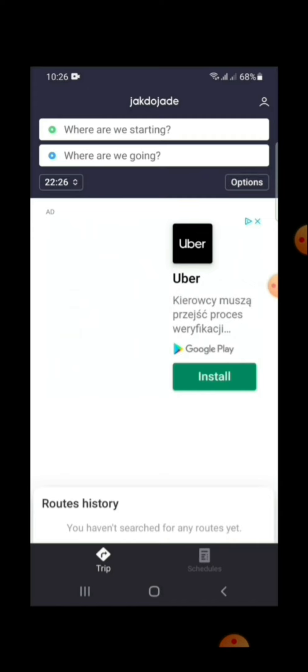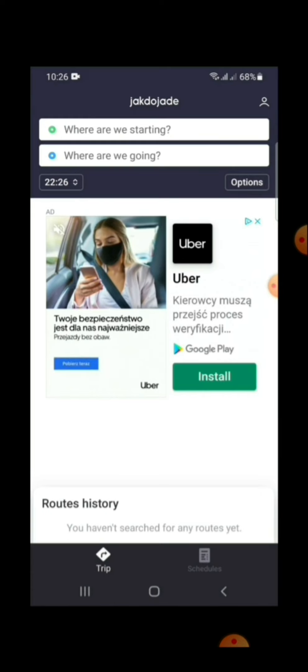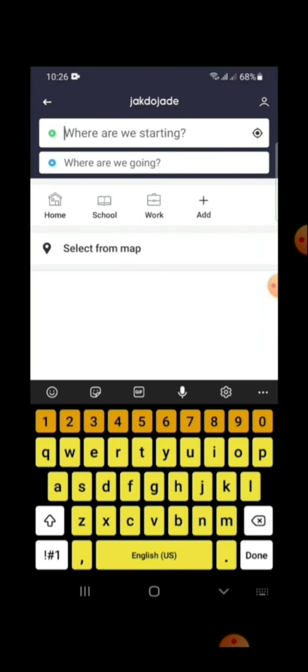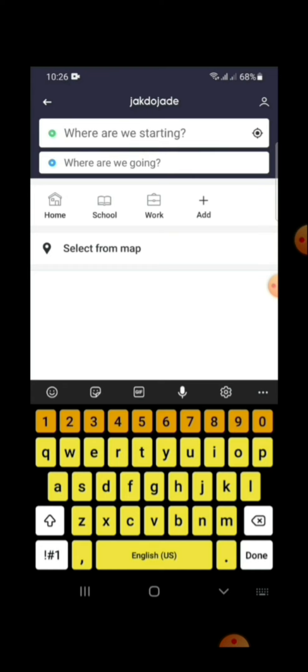Click here for your starting location, or you can check your current location by clicking here. After that, you have to add your destination point as well.